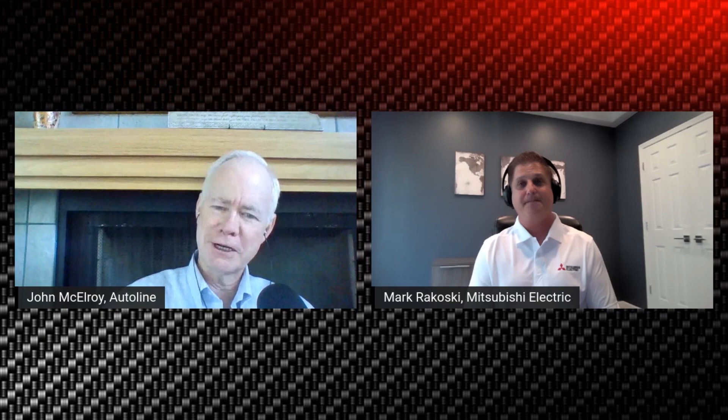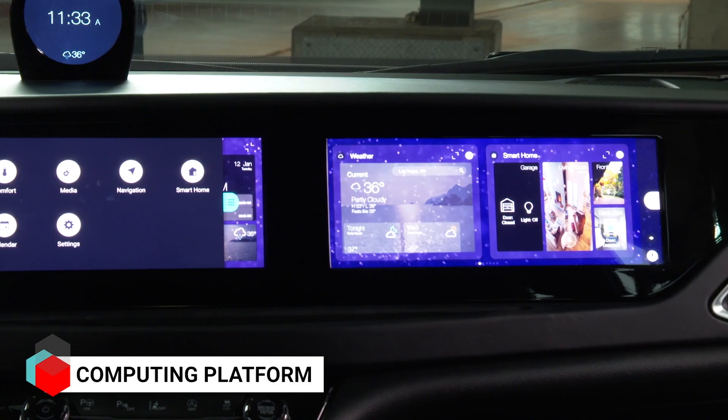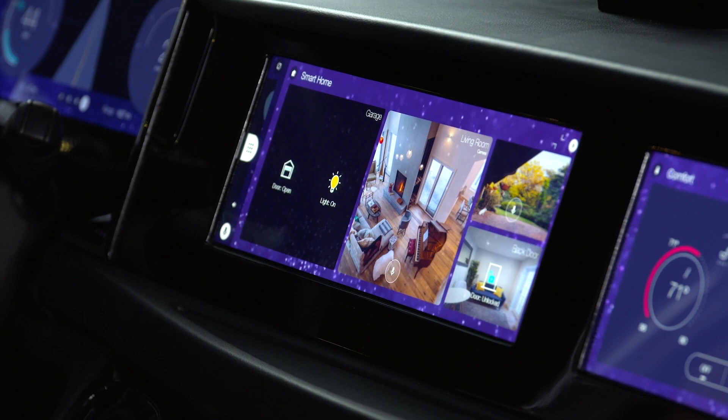You're also showcasing vehicle-to-home connectivity — tell us about that. At previous shows we had a relationship with garage door openers connected into the vehicle. As smart homes become more prevalent — turning lights on and off, managing thermostats — wouldn't it be nice to know from your car whether you left that light on?